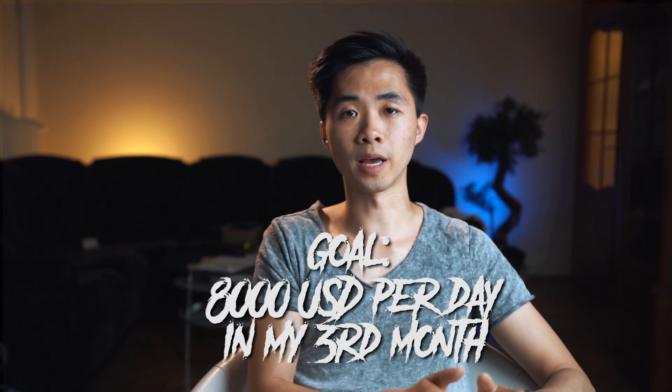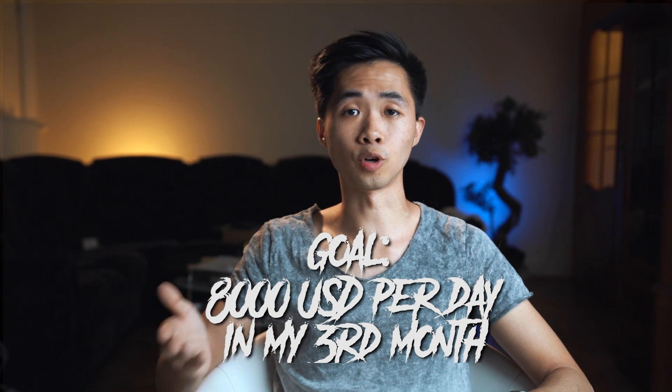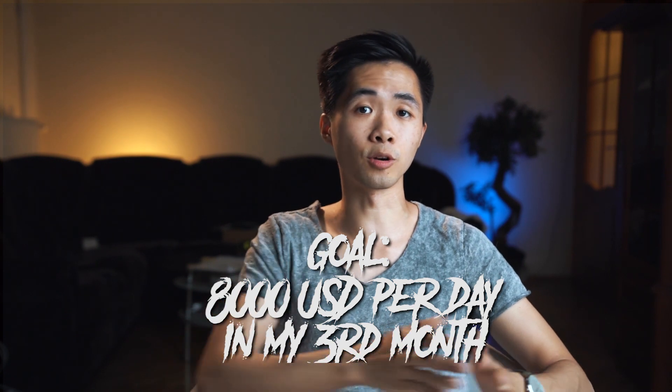Since I've solved the PayPal limitation, solved the accounting problems, got another debit card — I now have two debit cards for dropshipping — and systemized my VA operations, there is nothing holding me back. My goal is to hit eight thousand dollars per day in my third month of Shopify dropshipping, essentially going from zero to 8k per day within a one-month period.